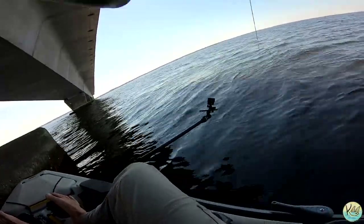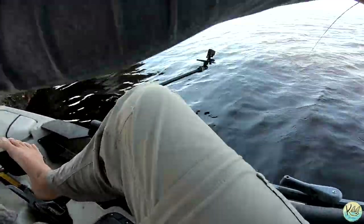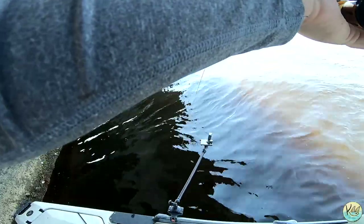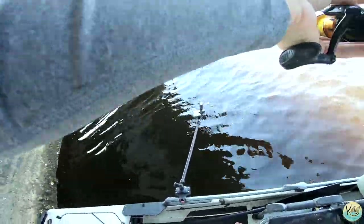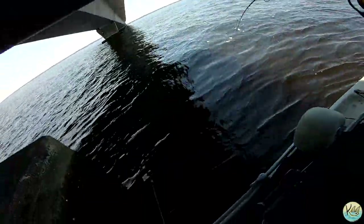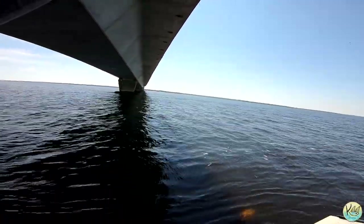There we go — that's a fish! I think it's a sheepshead. I'm playing him super loose right now because he is way up in that structure. I think he's out now. It could be a sheepshead, redfish, or black drum — it's a good fish whatever it is. Nice sheepshead, guys! There we go, baby!